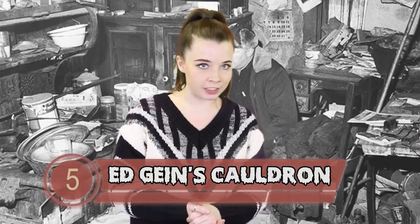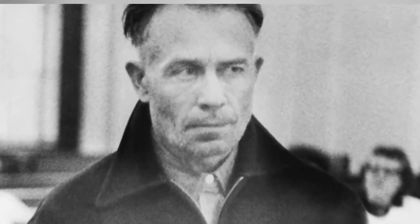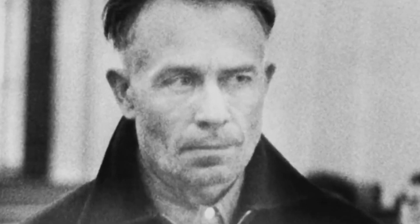Ed Gein became infamous in Plainfield, Wisconsin after he was found to have exhumed corpses from local graveyards and fashioned trophies out of the skins. His crimes were truly repugnant, and thankfully he was remanded to a psychiatric institution before dying at the age of 77.